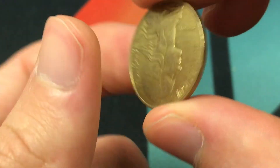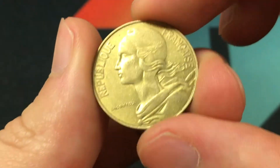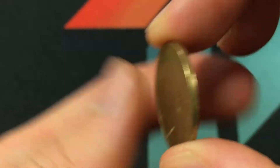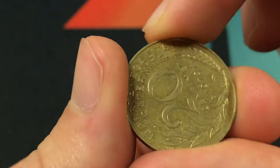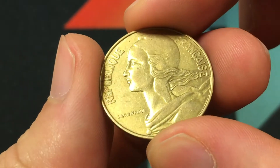It's quite a thin coin, only 1.4 millimeters, with a non-reeded, which is smooth, edge. The back is engraved by Adrien Diodonay, and the front is engraved by Henri Lagrefour.